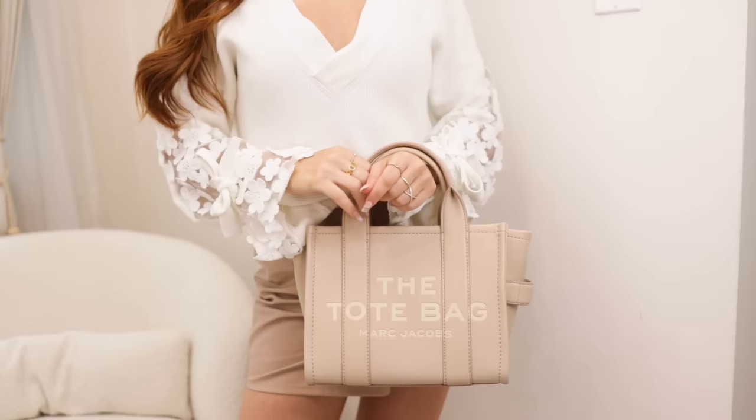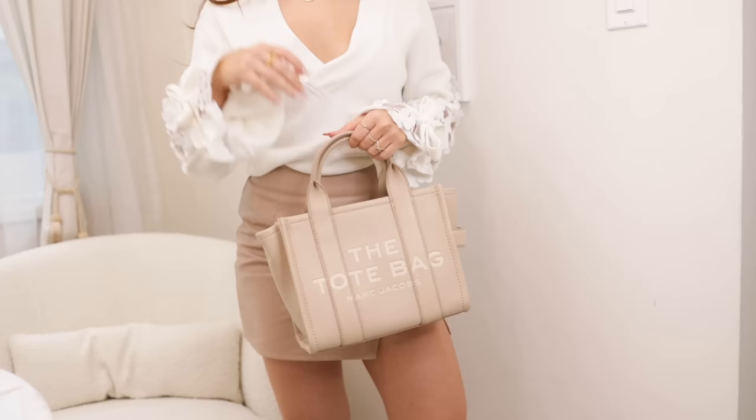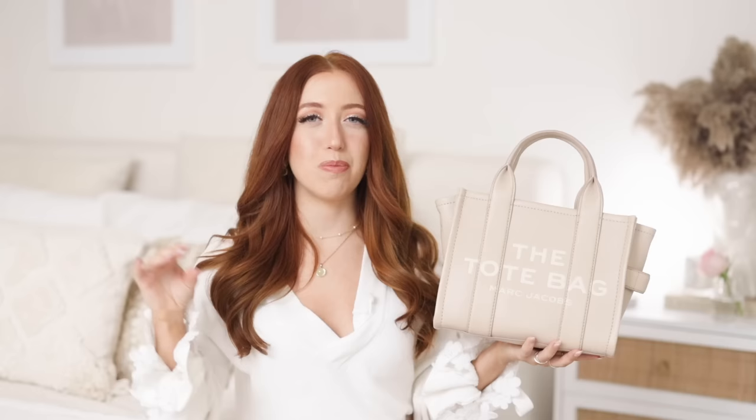This bag right here is the Marc Jacobs mini tote bag. As I already mentioned, this bag popped off on social media — I've been seeing so many videos about it on TikTok, YouTube, and Instagram. I really fell in love with it. It comes in a bunch of different colors, sizes, and materials. Originally they had three sizes available only in canvas material, but last year they introduced it in leather as well as this really cute mini size. I ended up going for this perfect cool-toned nude or beige color that I'm obsessed with.